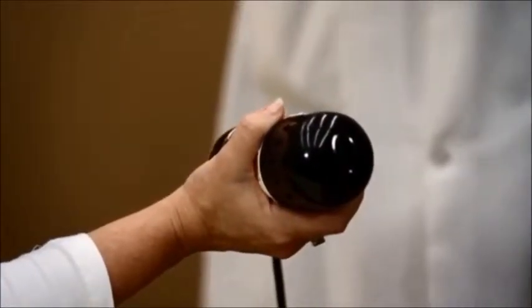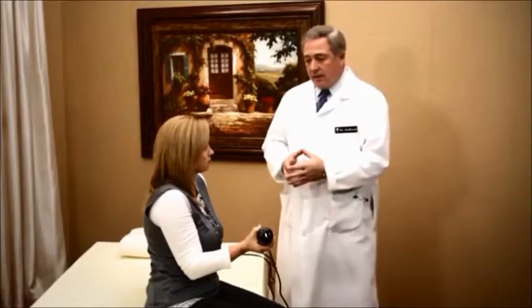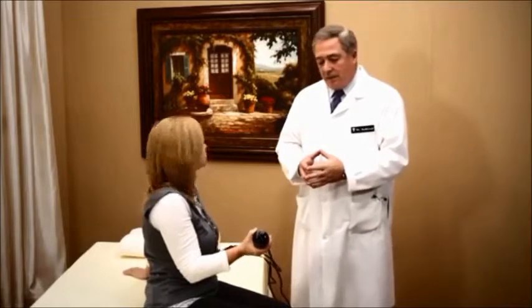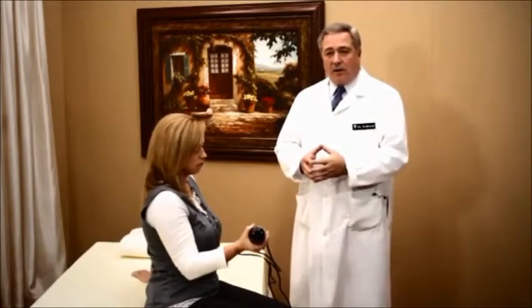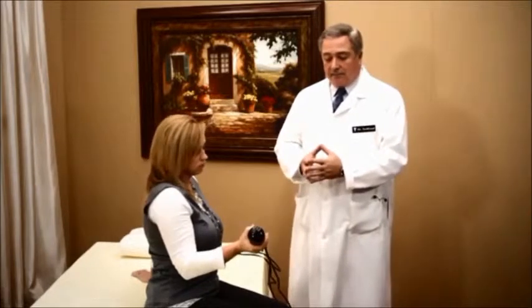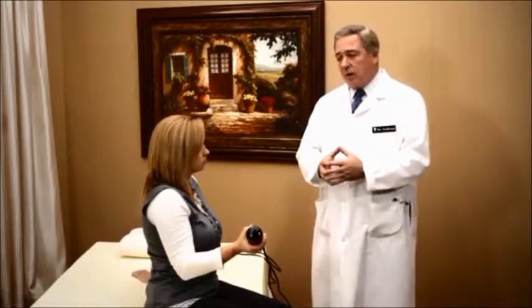It was first brought here to the United States from England, by a company by the name of Niagara — some of you might have heard of that name from years gone by. They used this massage unit in their beds. But here at Sleepies, we've been able to acquire the entire rights to this motor, and this is what we use exclusively in our product.